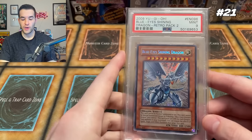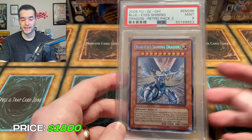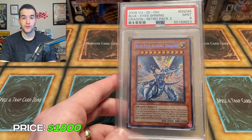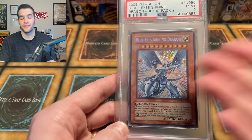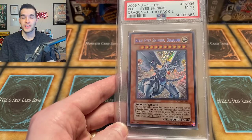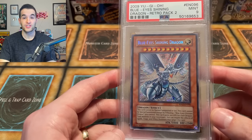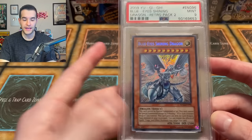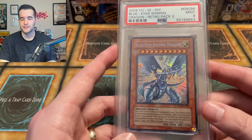Then at number 21, we have my Blue Eyes Shining Dragon from Retropack 2. I couldn't really find the price on this one — I have it at the same $1,800. There hasn't been a sale of this one in a while. If it were a PSA 10, it would be a very high price. This is the Retropack version, Secret Rare, which came out later — it's not even the original print of this card. PSA 9 is a pretty nice grade. Retropack 2 has gotten insanely expensive; you'd be spending thousands of dollars to pull it. So $1,800 seems pretty reasonable.